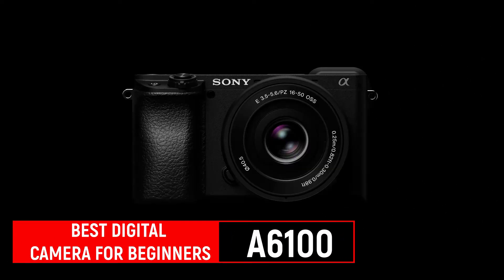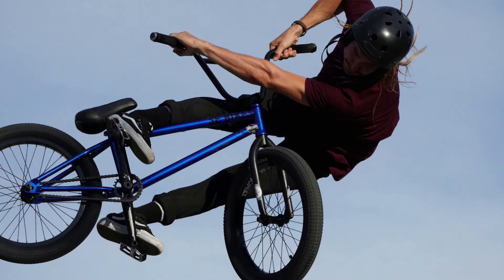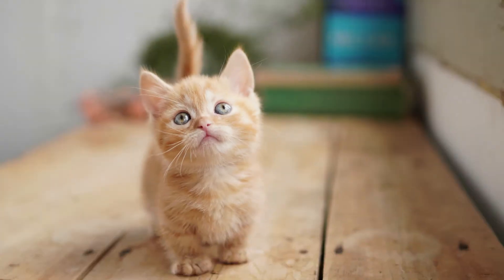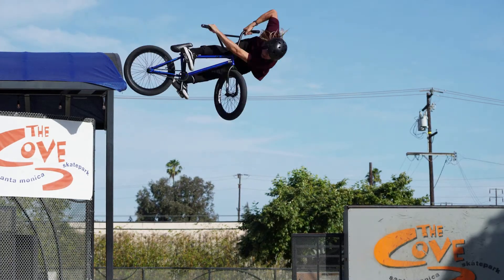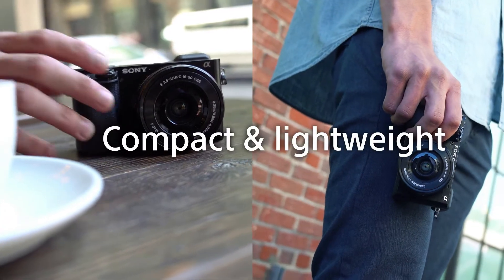Sony's full-frame mirrorless cameras are excellent but expensive. The Sony a6100 brings some of the features from the a7 series into a camera that's less than $900, including the lens. It still uses the same Sony E-mount as the a7, so you can use all the same lenses if you want to upgrade to a full-frame model down the road. The a6100 has a 24 megapixel APS-C sensor.